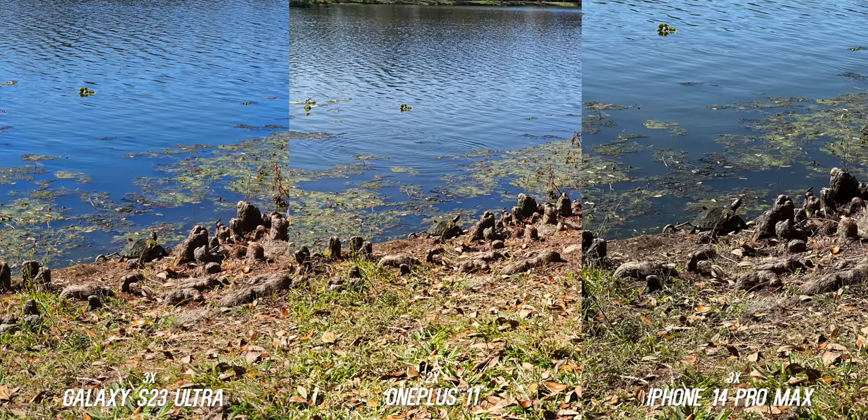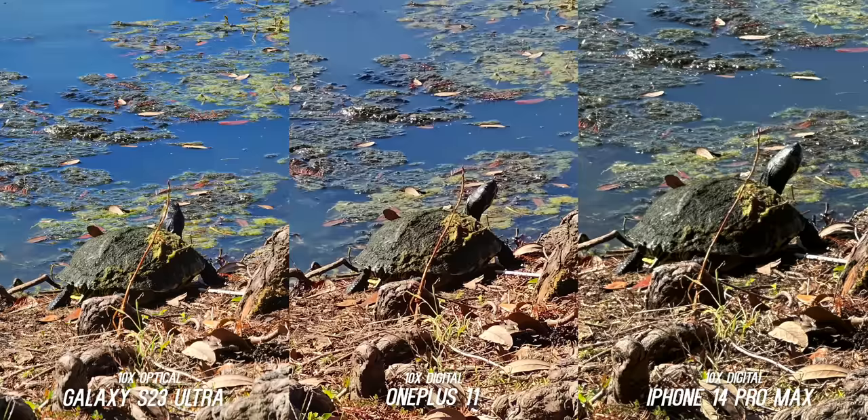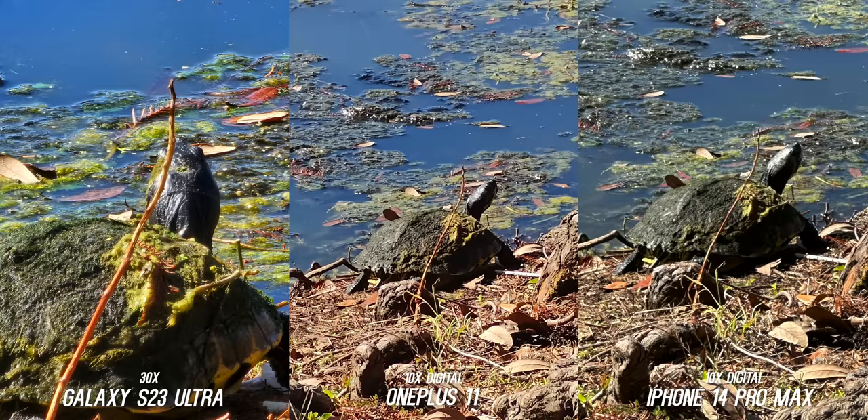Here is another scenario for a zoom test, and I was surprised with the outcome. At 10x digital zoom compared to the 10x optical on the S23 Ultra, the OnePlus 11 really shined — it looks so much better than I thought it would. But if you want the best zoom you can get in your pocket, I would lean towards the Galaxy S23 Ultra.